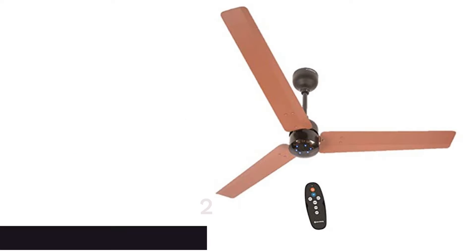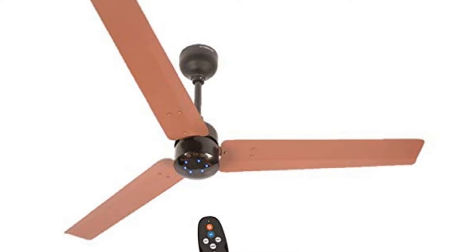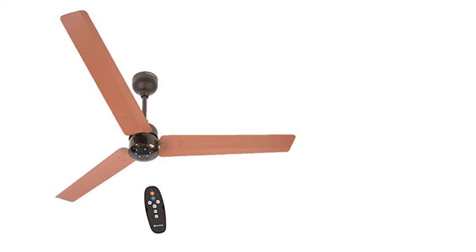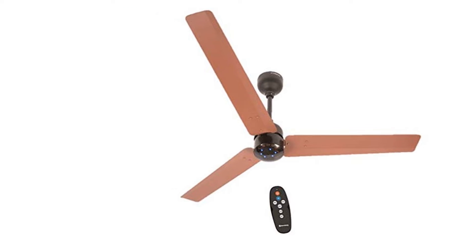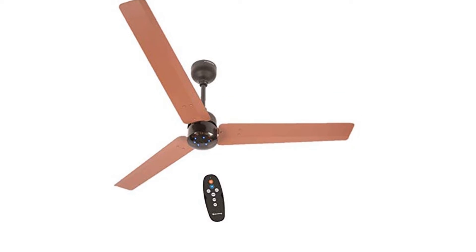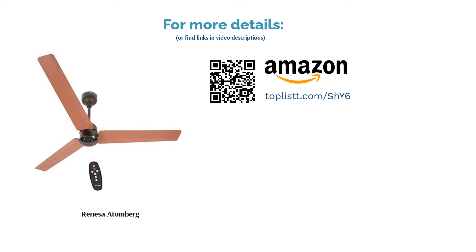The second product on our list is the Atomberg Renacer. It comes with a BLDC motor that consumes only 28W at maximum speed. You can control it using a remote, and the LED lights on the fan also work as a night lamp and indicate the speed. The aluminum blades have a dust-resistant coating, saving time during cleaning. There are several modes: sleep mode that decreases fan speed by one notch every two hours, boost mode that runs the fan at the highest speed, and timer mode to set the operating duration. The 1200mm blade span and 300 RPM are suitable for rooms up to 120 square feet.